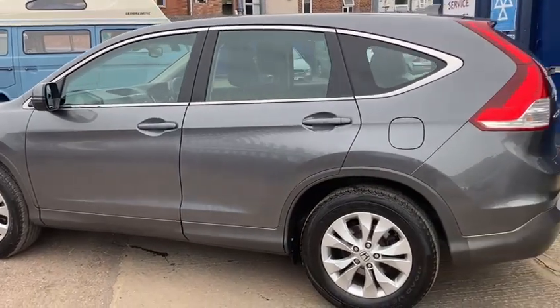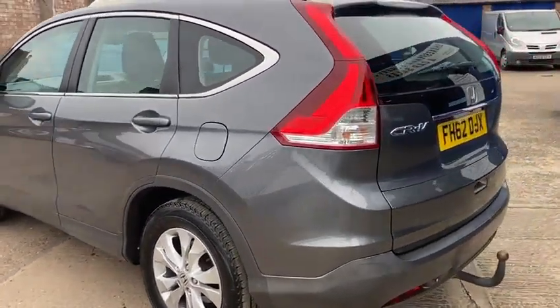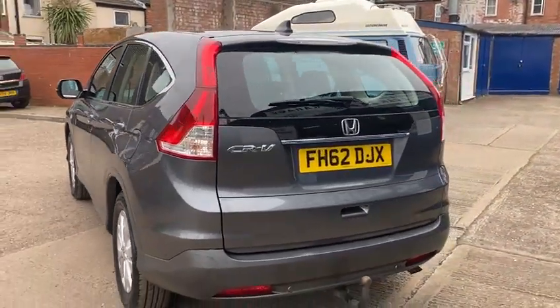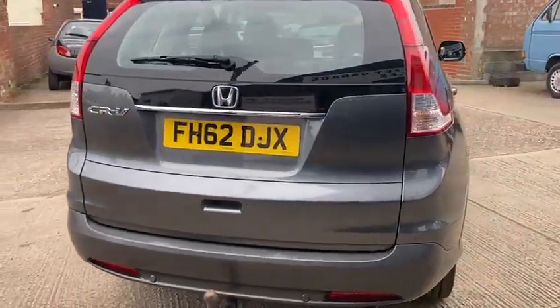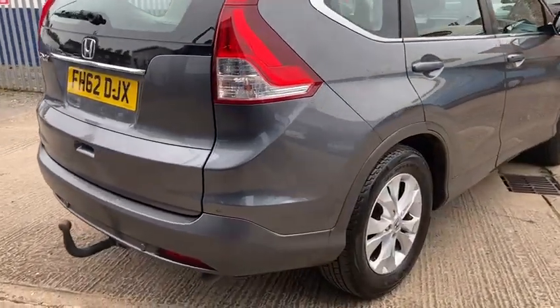It comes with the two keys and has a good comprehensive service history. This one has only done 49,520 miles, so it's nice low mileage. It was last serviced at 30,180, so it's due a service now, which it will receive before it goes out.